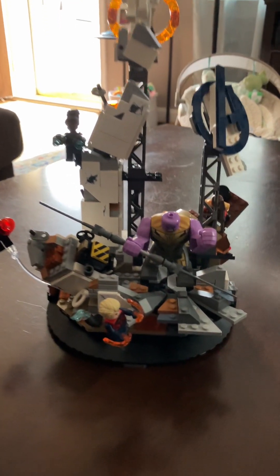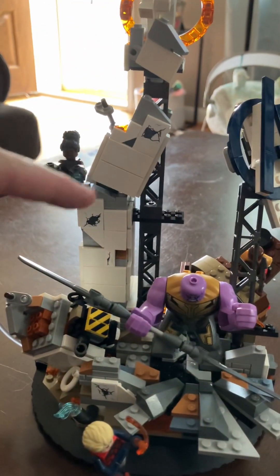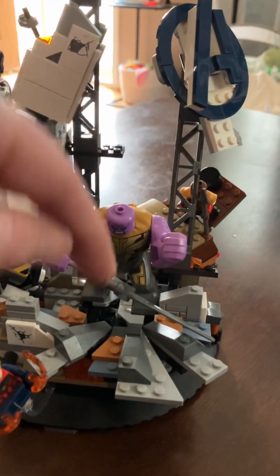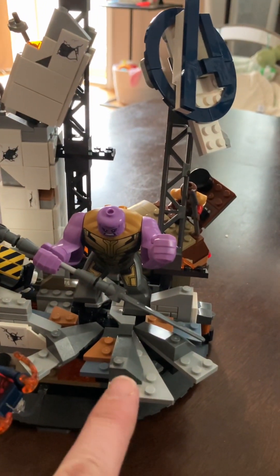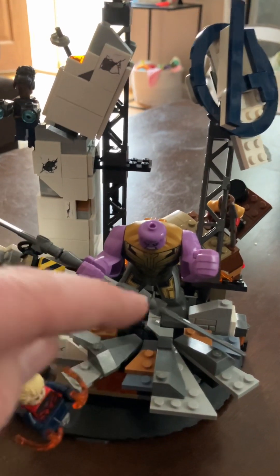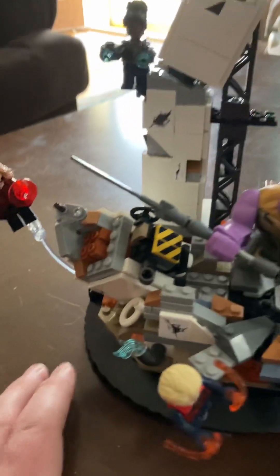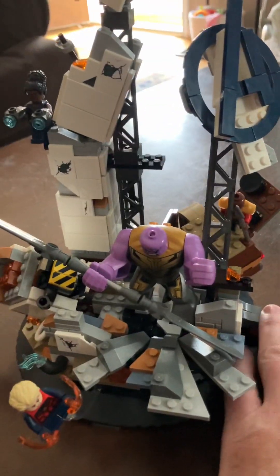Guys, this set has Thanos in it. It's got the Avengers headquarters all busted up and broken, and it looks like Thanos landed — boom — right there. That's why it looks like these pieces are kind of like flying out. He landed right there. You got a bunch of wreckage and all that stuff.